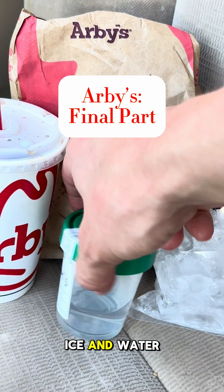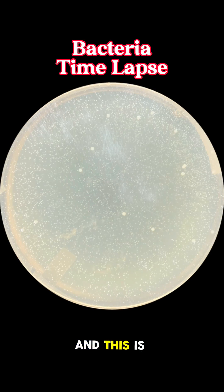I went to my local Arby's to test the ice and water, and this is what we found.